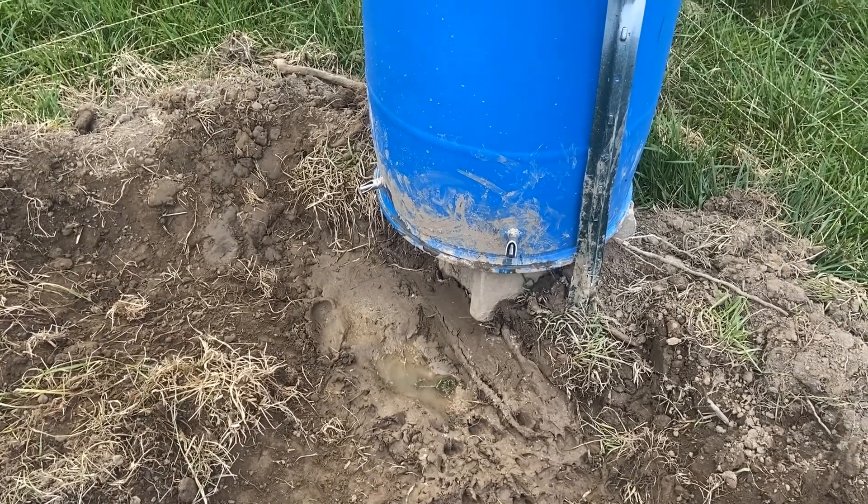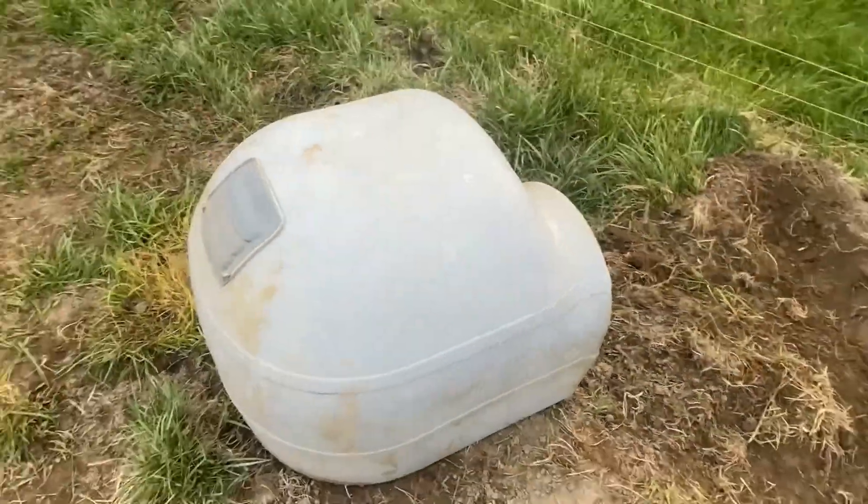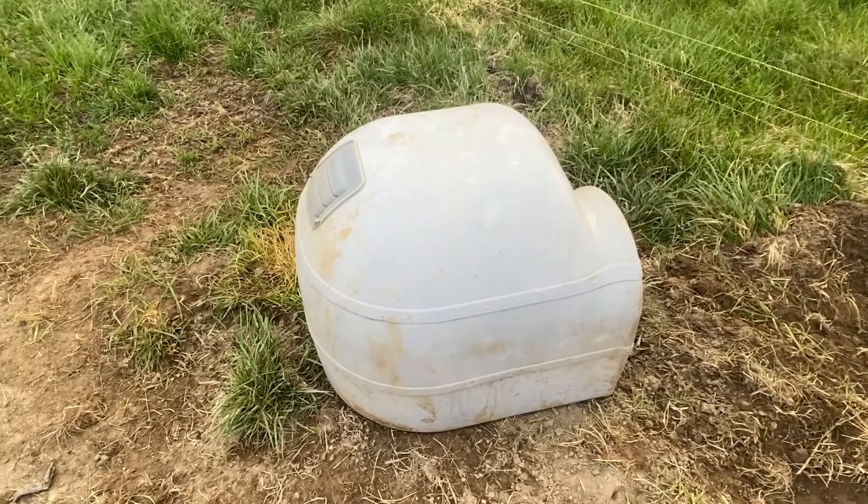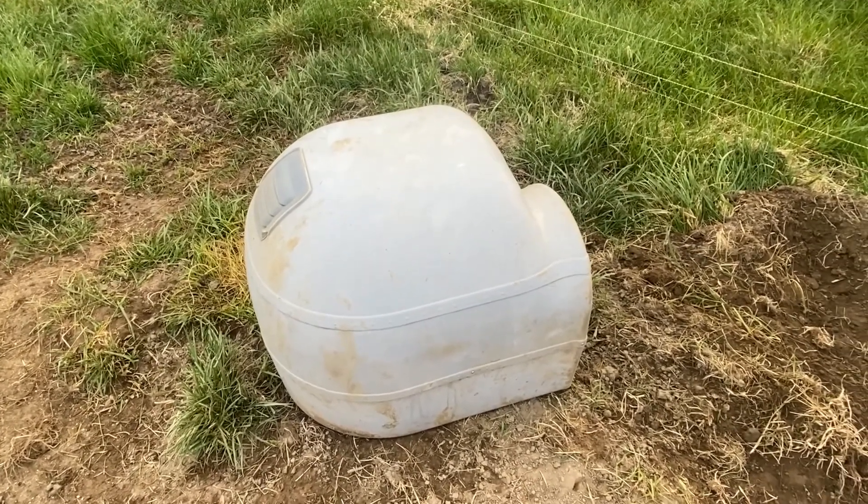When we get them out of here and I till this up, it'll all level out. They're still just in the little dog house shelter. All three can still fit in there — it's a tight fit, but it's working for right now.